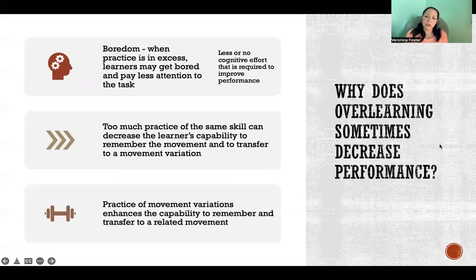Why does over-learning sometimes decrease performance? There are a few explanations that have been studied scientifically, though there's limited research. The first is boredom. If practice is in excess, the learner might get bored, and when we get bored, we pay less attention. Cognitive effort is key to learning and improving performance. The more bored we get, the less cognitive effort we exert, and the less we actually get out of that practice.